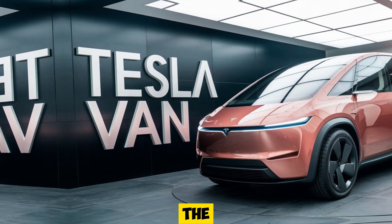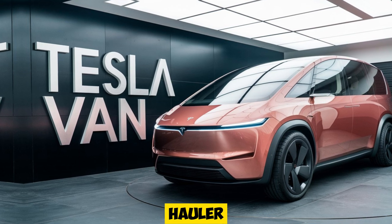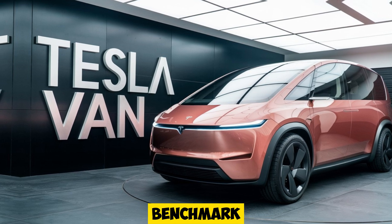Tesla has always been at the forefront of innovation, and this new van is no exception. Whether you're looking for a family hauler, a business vehicle, or simply a spacious and futuristic ride, the Tesla van is setting a new benchmark for electric vans.